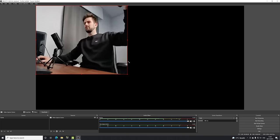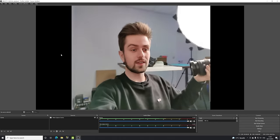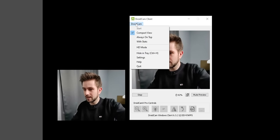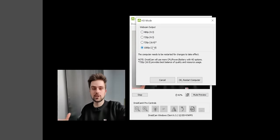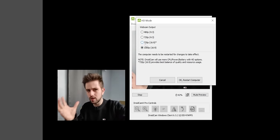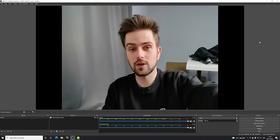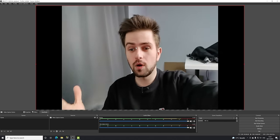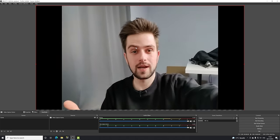Add a video capture device in OBS, select DroidCam source, and you can make it a bit bigger. The quality is already very good as a starting webcam. To use HD mode, click on DroidCam at the top, select HD mode, and you can select higher quality — you'll just get a watermark. After restarting the PC, DroidCam launched in 1080p with no watermark whatsoever, and the quality is even better.